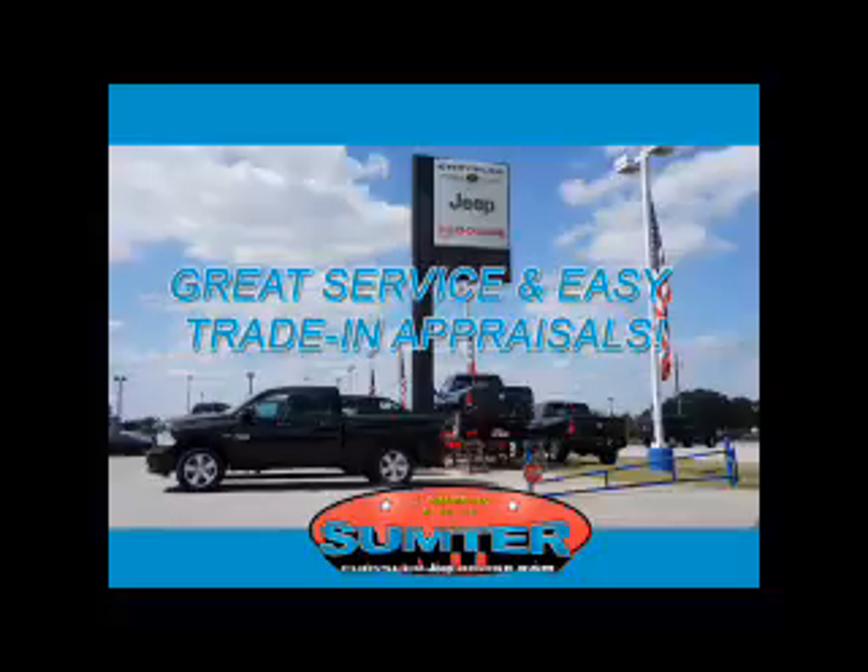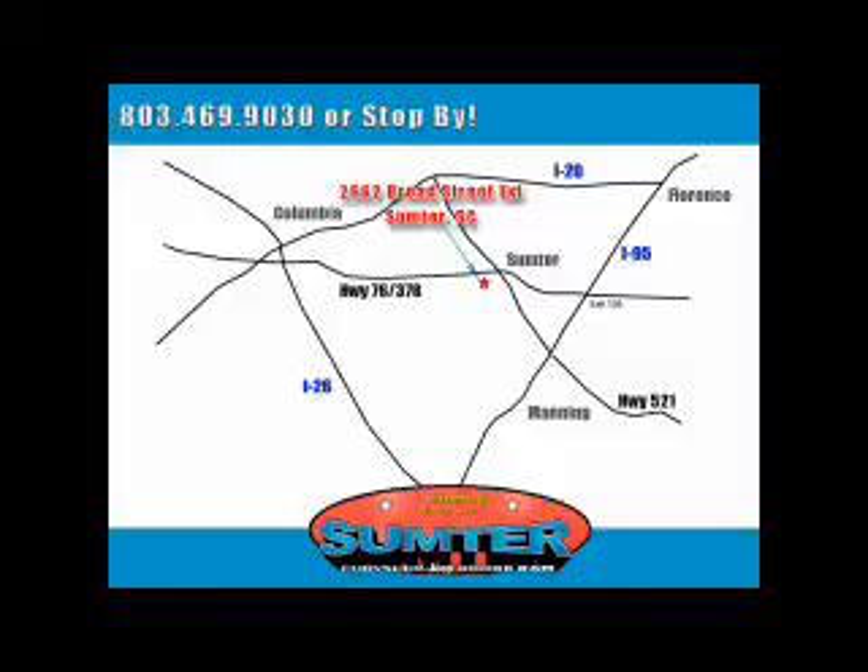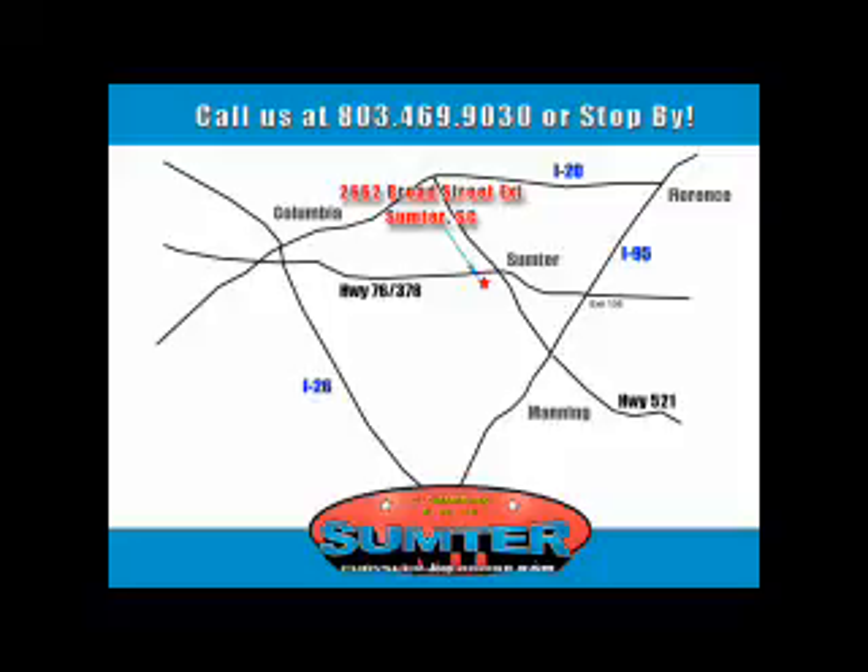Let us do the work for you. Just give us a call at 803-469-9030. Sumter Chrysler Dodge Jeep Ram.